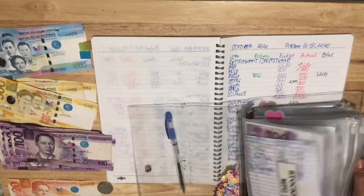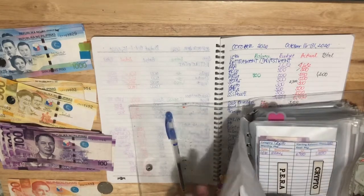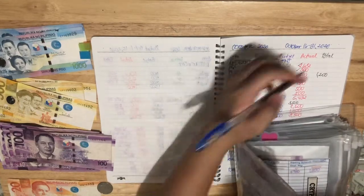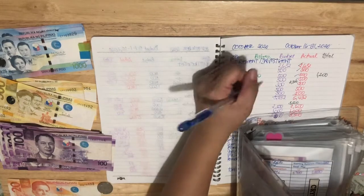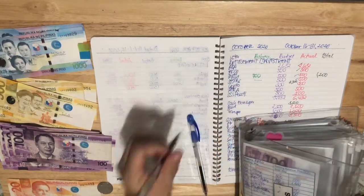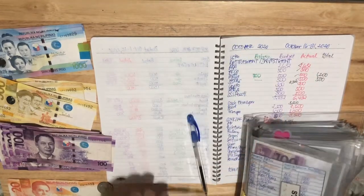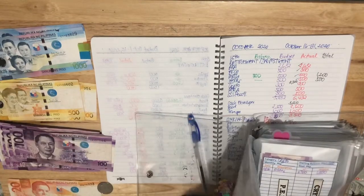For stocks, I already deposited this to my account. There's no balance — it's already deposited. And then we add 500, so it's 504 for stocks.